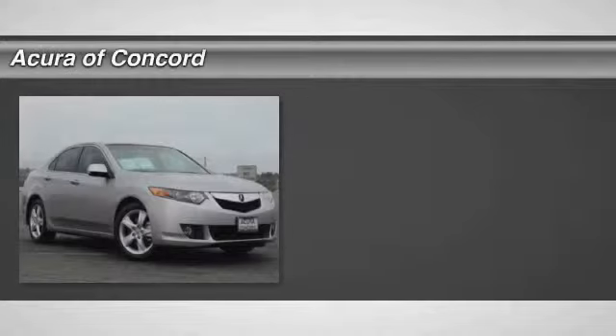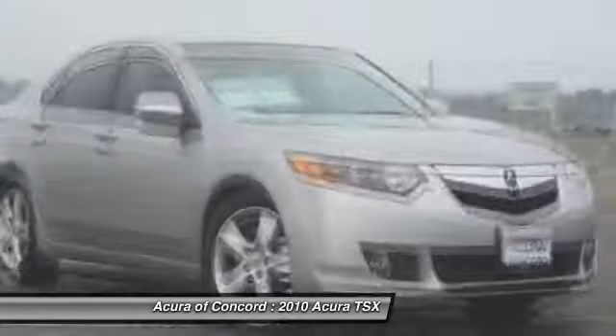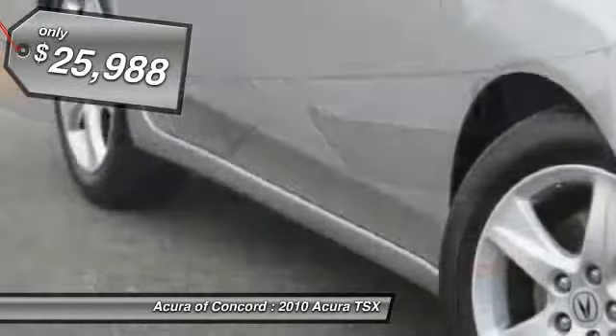The 2010 Acura TSX. The Acura TSX uses quality materials and is built with excellence. It comes equipped with a spacious interior and an impressive list of standard features. And it's priced below $30,000.